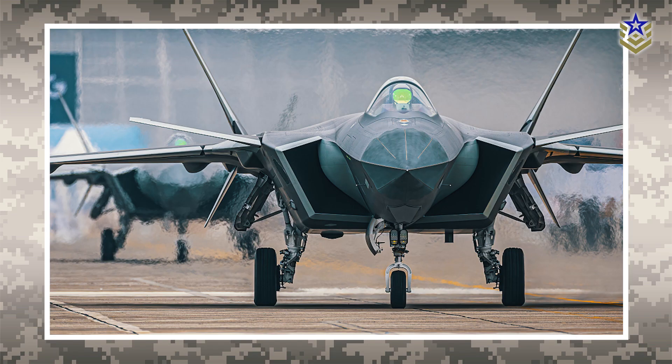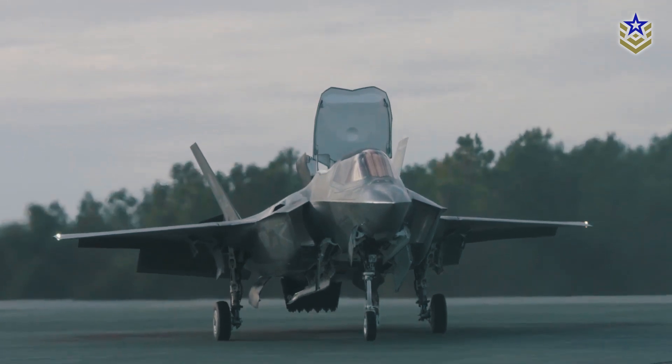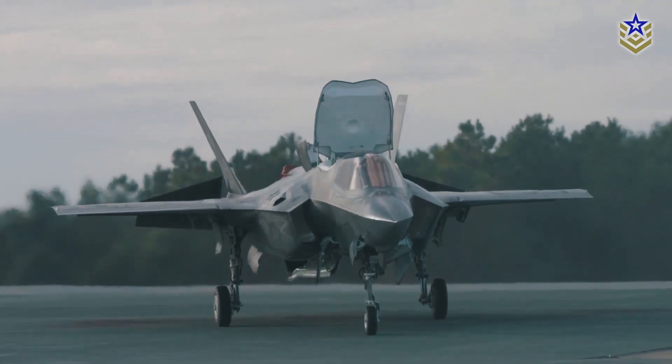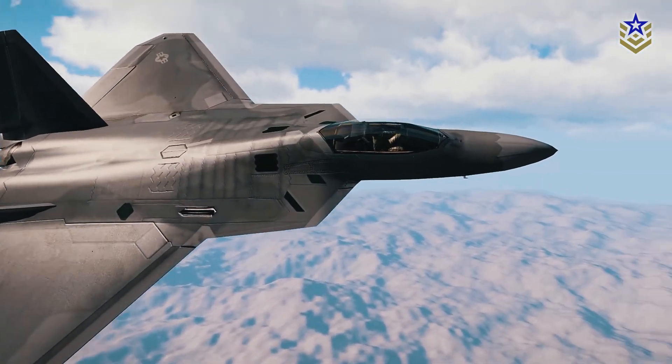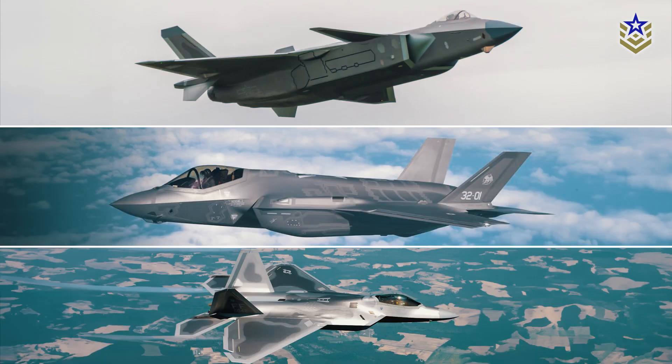In contrast, the J-20 utilizes advanced coatings and angular design elements to reduce its radar signature. However, the J-20's stealthy appearance has raised concerns in US congressional reports and among Pentagon officials due to its striking similarities to US fifth-generation stealth technology. Observers have drawn parallels between the J-20, F-35, and F-22, sparking concerns about potential intellectual property theft.